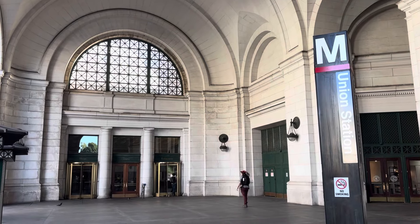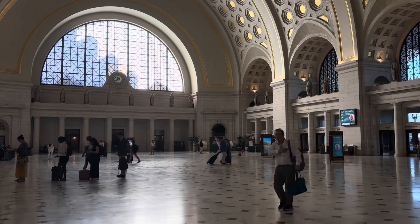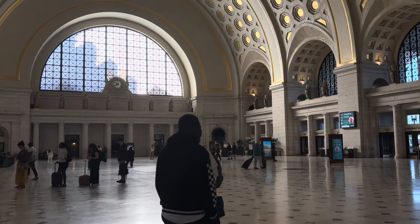Hey everybody, welcome to a brand new Trains Are Awesome video. I'm Tom, and this station is Washington Union Station — this is where we will be starting our journey today. We're going to take MARC commuter trains into Maryland to find Maryland's most useless station, or Maryland's least useful station, however you want to say it.